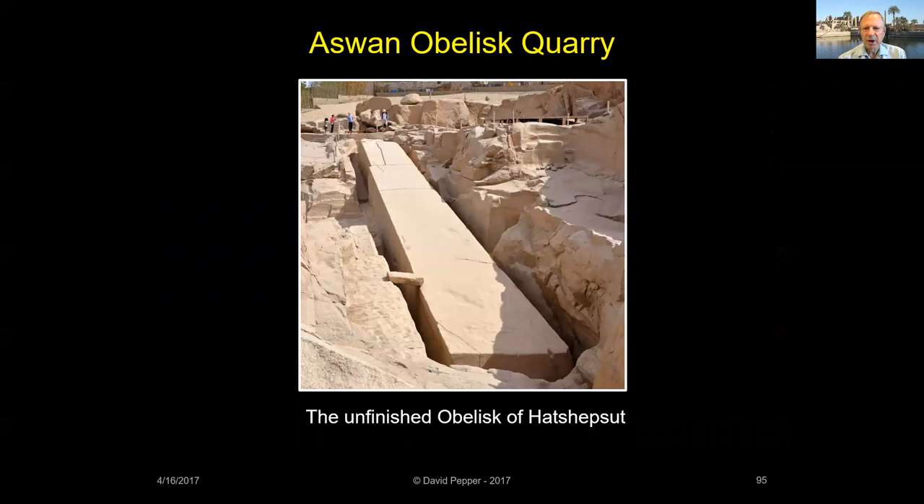Finally, Thutmose III commissioned the largest obelisk that would be raised at Karnak. Since obelisks are normally placed in pairs, the king wrote that it would be, quote, 'the very first time a single obelisk would be erected in Thebes,' end quote. Like the unfinished obelisk at Aswan, it was quarried there. Thutmose III died before it was finished, and his unique obelisk was not erected until the reign of his grandson, Thutmose IV.